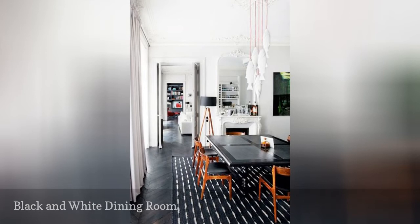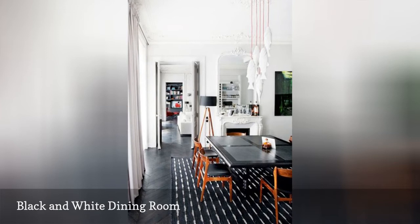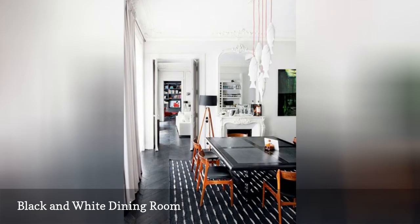Dining rooms can also be a place to play with cool contrast. In this dining room, black and white have been playfully combined. A white fish chandelier, a striking black table, and a black and white rug all come together to form the classic color palette. To break things up, mid-century modern chairs in a wood finish add warmth.